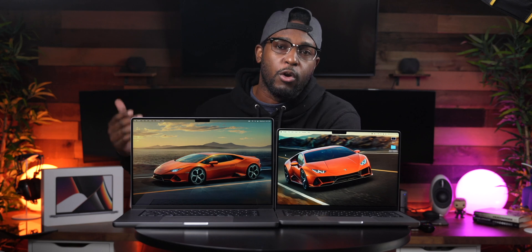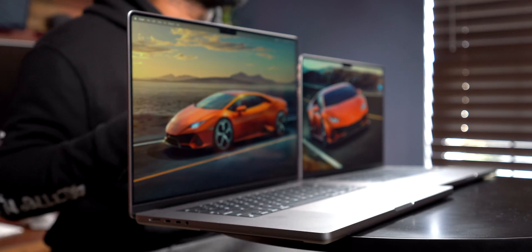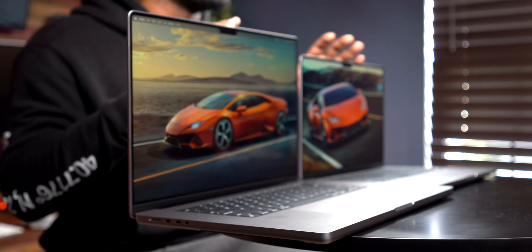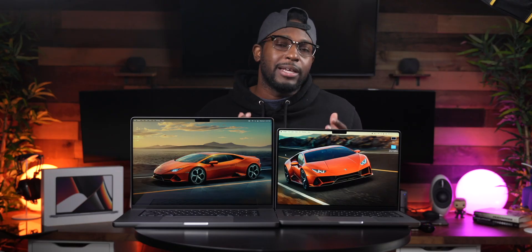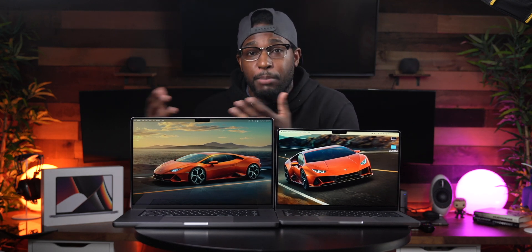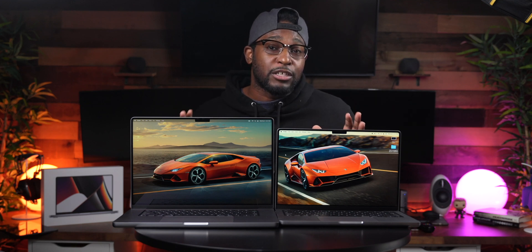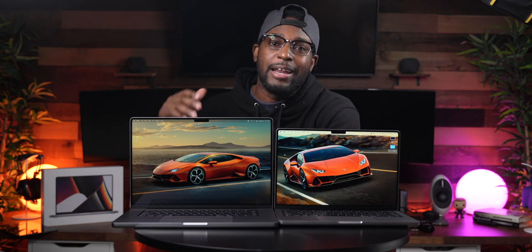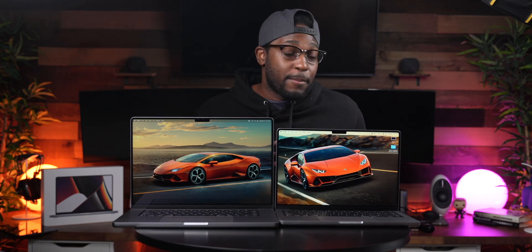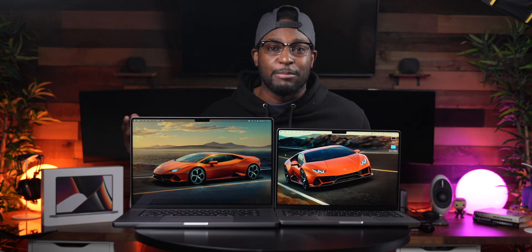Overall, when it comes to performance, both machines are really neck and neck, and you're getting largely the same ports. It simply comes down to size as the main factor in this decision. Do you want to lug around a noticeably bigger 16 inch laptop, or a smaller, more compact 14 inch? For me, that decision is still to be determined — make sure you're subscribed to see which one I end up going with.